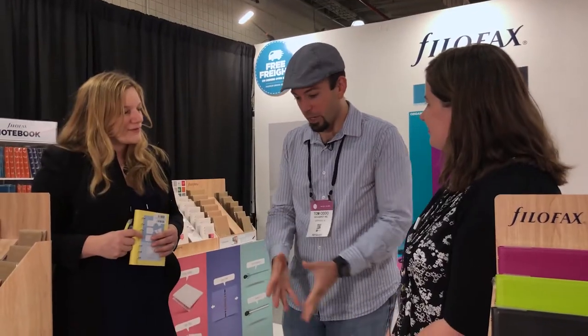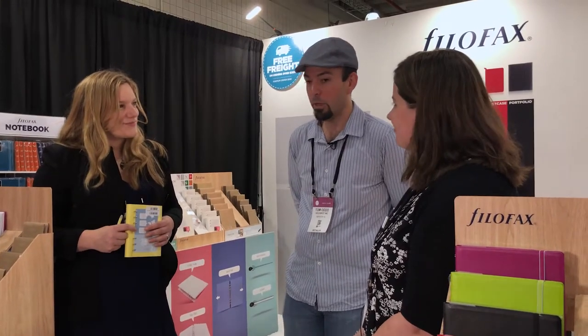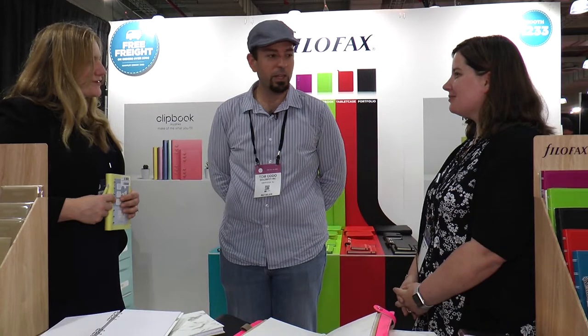It was great being able to take a look at all these great notebooks and seeing what is available now from Filofax and what will be available in the coming months. I really appreciate you guys for taking the time to do this video here at the National Stationery Show. Thank you so much for popping over to our booth and taking a tour. Thank you very much. Take care!